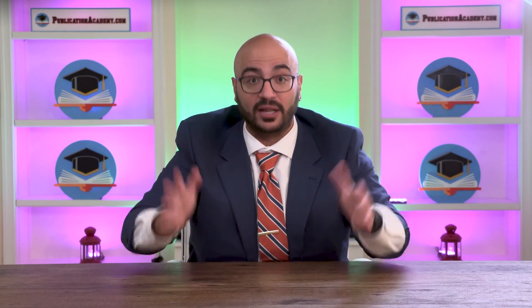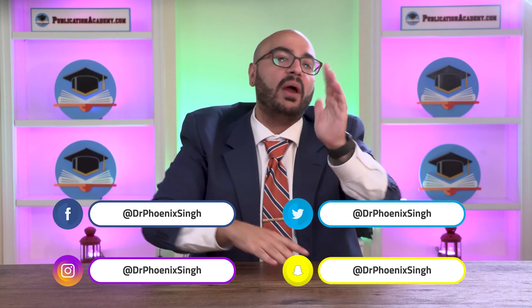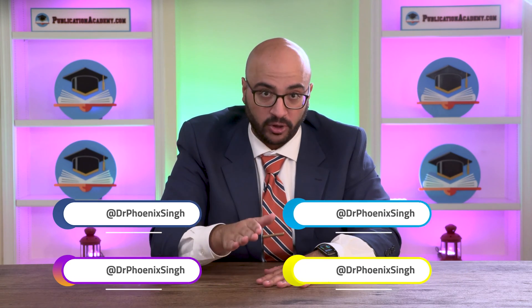Never forget what I tell you on this channel: the goal of grad school is to get out of grad school. So we're going to do that together. Please make sure you subscribe to the channel if you haven't already, hit that like button, and you can follow us on the social media channels below. Whether you're just starting your grad school journey or you're in the middle of it, these apps are going to make your life easier and more productive.